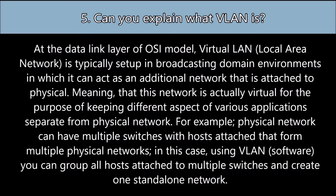For example, a physical network can have multiple switches with hosts attached, forming multiple physical networks. In this case, using a VLAN in software form, you can group all hosts attached to multiple switches and create one standalone virtual network.